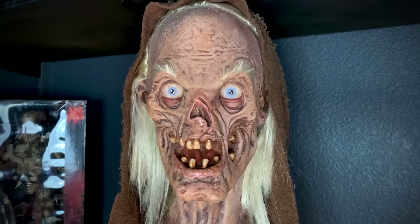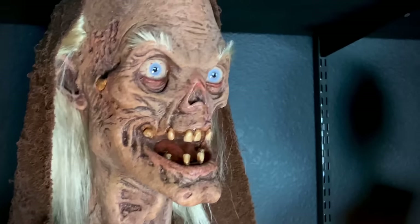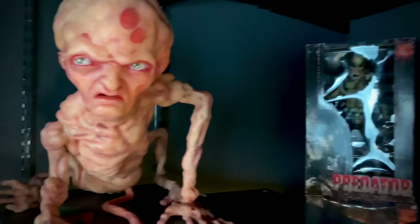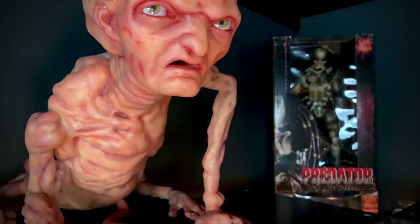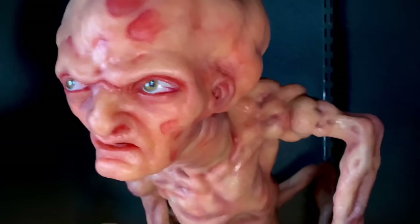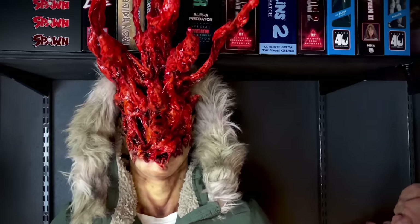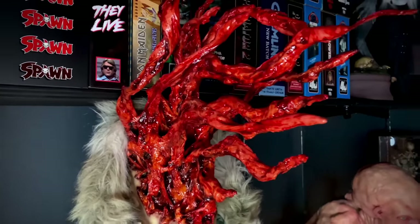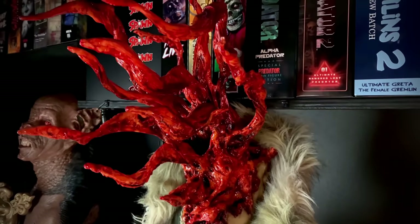Here we have a life-size Crypt Keeper from Tales from the Crypt by Creations — another awesome piece. Over here we have Baby Freddy from A Nightmare on Elm Street 5, from the original molds made by David Miller Creations — he is just freaking gnarly. Up here we have a life-size The Thing bust from Hex Hill Studios, which there is plenty of gore in this one, which is good because you can't ever have too much gore.